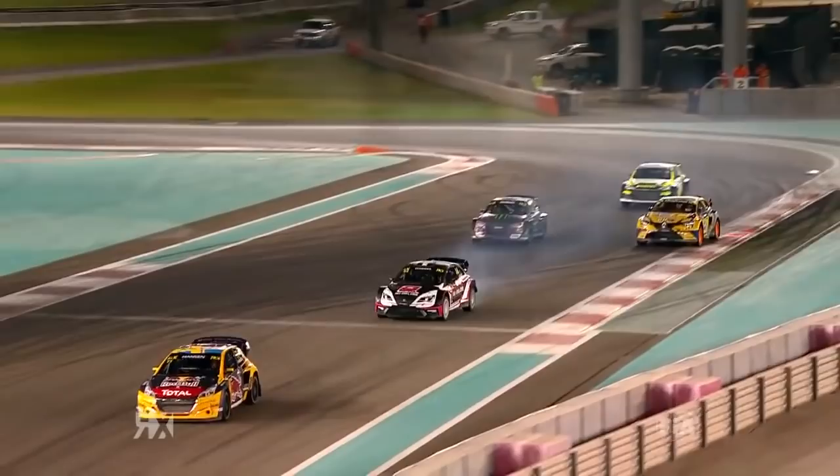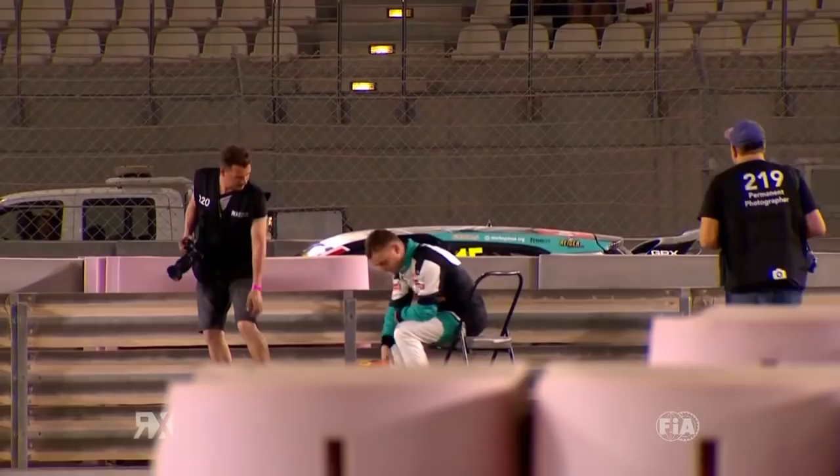Three into one just doesn't go. They were all just trying to fight for a line, and I'm sure Markland wasn't quite aware of how close he was to the inside. I think that's just classed as a racing incident.